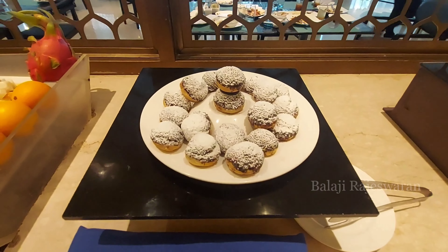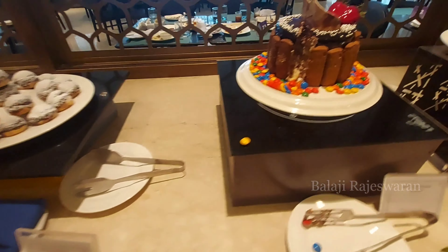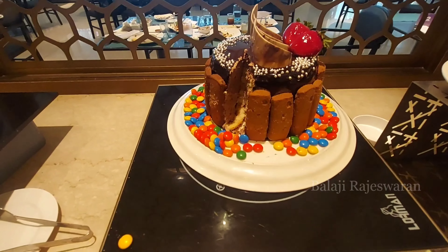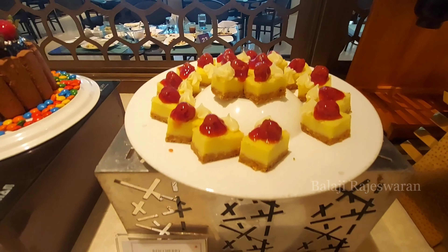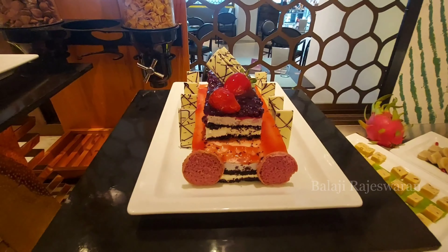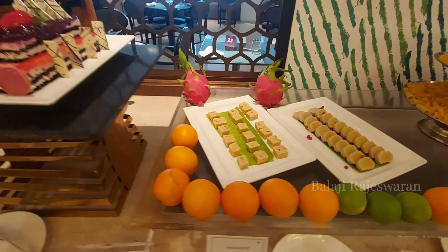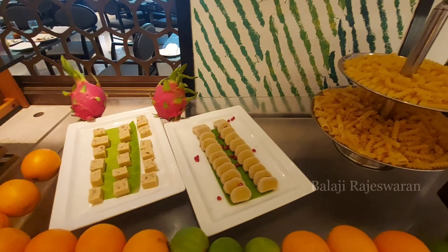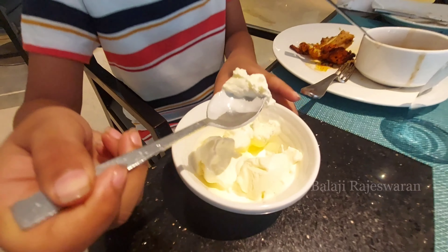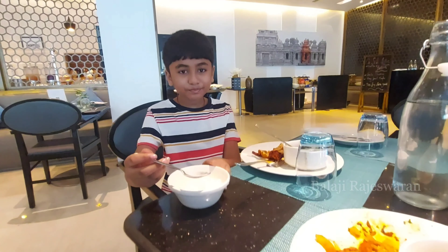The next counter is the salad counter with many different salads available. The dessert items are quite limited. The usual options — kaju, palgova, and other sweets — are okay. The ice cream had good flavors; vanilla was good and my son liked it.